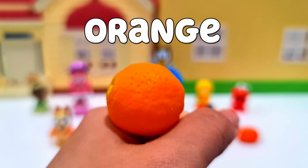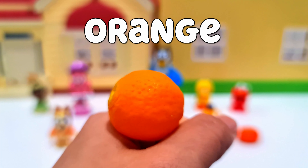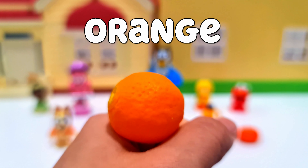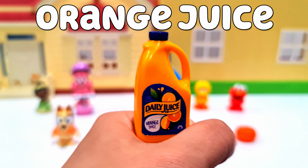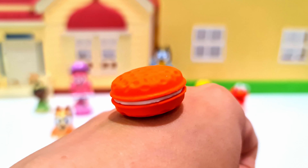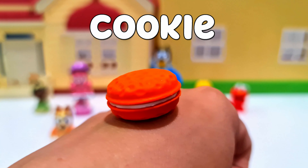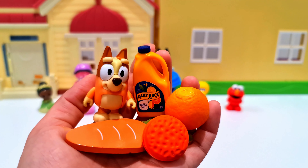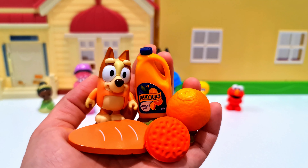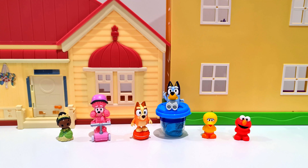Next we have an orange — the same spelling as the colour. Oranges can be used to make orange juice, which is sweet and sour. And lastly we have an orange cookie. Bingo, are you going to be able to finish all of that?